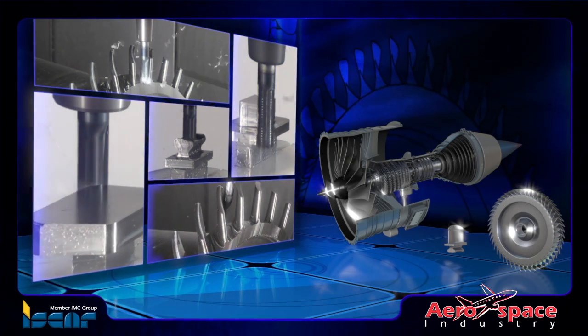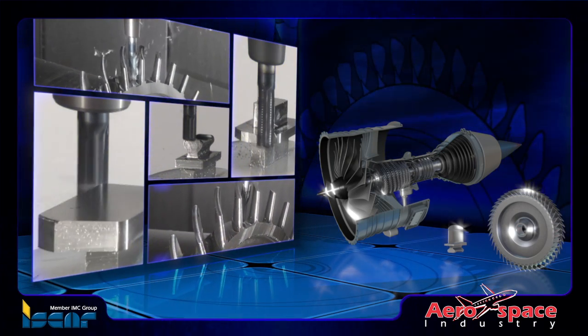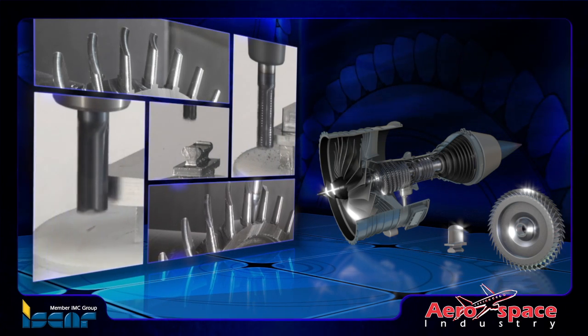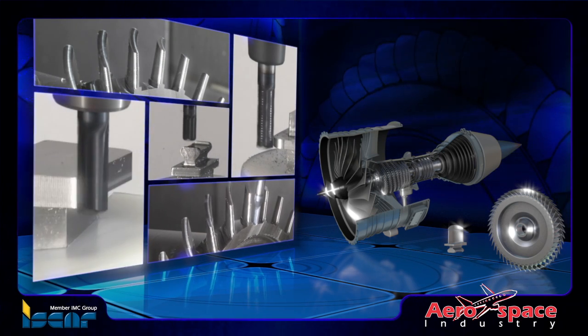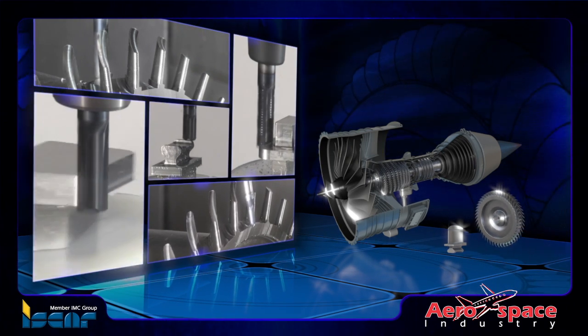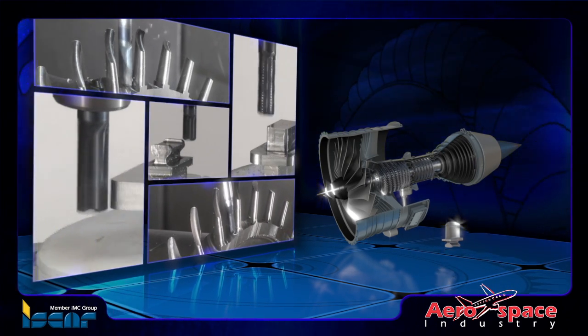The development of a wide range of highly efficient Iskar cutting tools with new carbide grades and innovative geometries has enabled many global manufacturers of jet engine blades and blisks, IBR, to achieve considerably reduced cost per unit CPU.